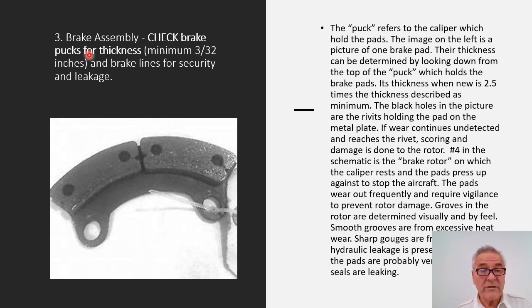Another item from the checklist is the brake assembly. It says to check the brake pucks for thickness — minimum 3/32nds of an inch — and brake lines for security and leakage. The puck refers to the caliper which holds the pads. The image on the left is a picture of one brake pad. Their thickness can be determined by looking down from the top of the puck. When new, the thickness is two and a half times the described minimum. The black holes in the picture are the rivets holding the pad on the metal plate. If wear continues undetected and reaches these rivets, scoring and damage is done to the rotor on which the caliper rests and the pads press against to stop the aircraft.